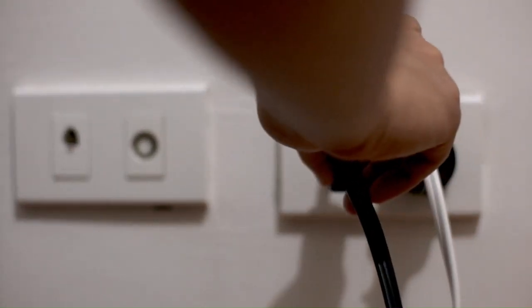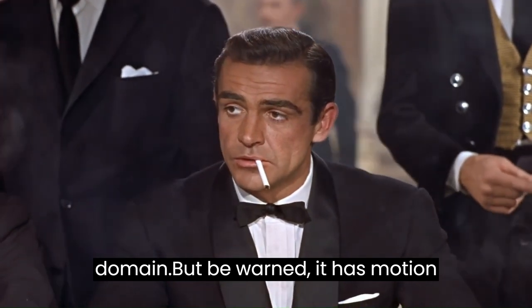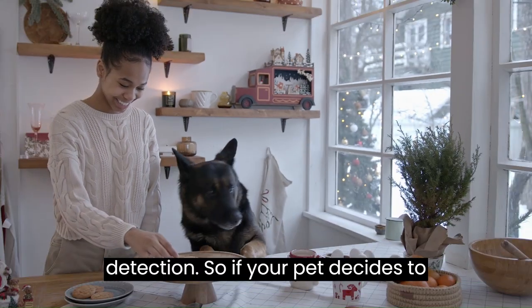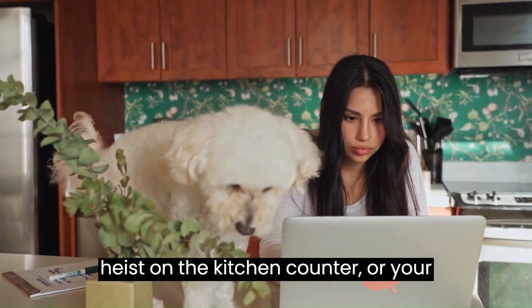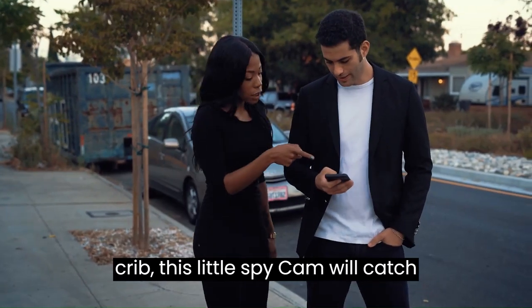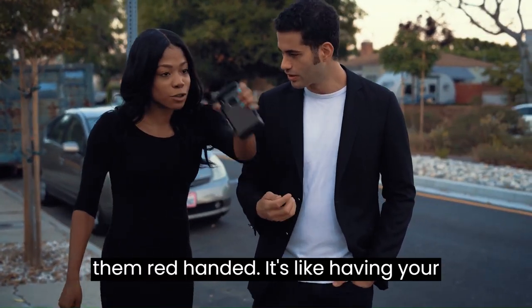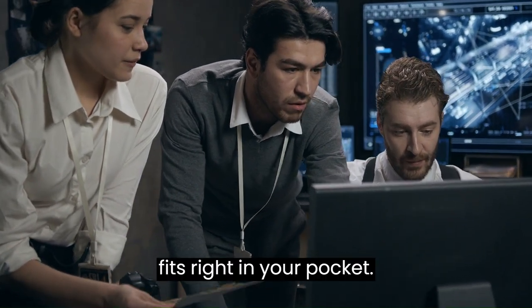Just plug it into a power outlet, and voila — you're now the James Bond of your own domain. But be warned, it has motion detection. So if your pet decides to pull off a Mission Impossible-style heist on the kitchen counter, or your baby attempts a covert escape from the crib, this little spy cam will catch them red-handed. It's like having your very own surveillance team, except it fits right in your pocket.